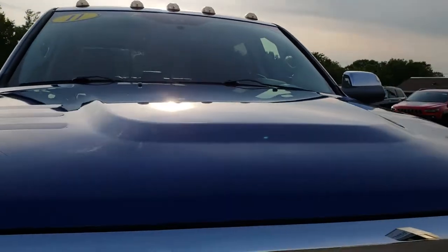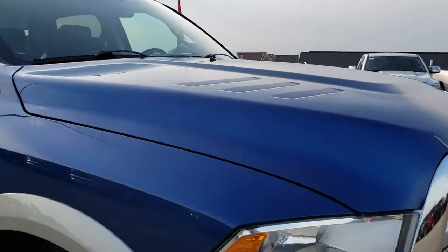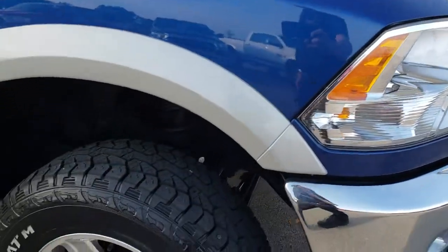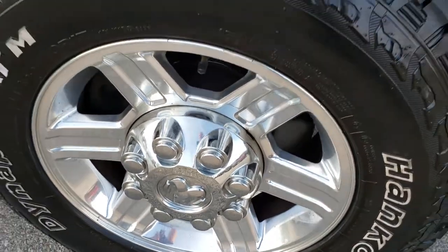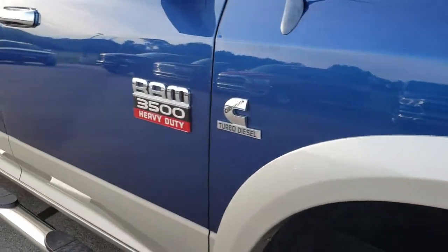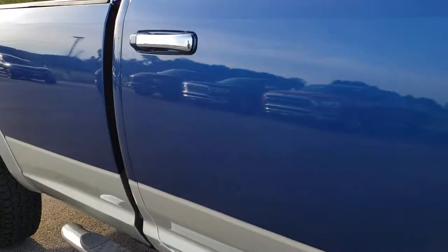The hood is in pretty nice condition. Passenger side rim — no scuffs, scrapes, or corrosion. As you go down this side of the truck you can see just how clean that body is, how reflective and mirror-like that paint is.